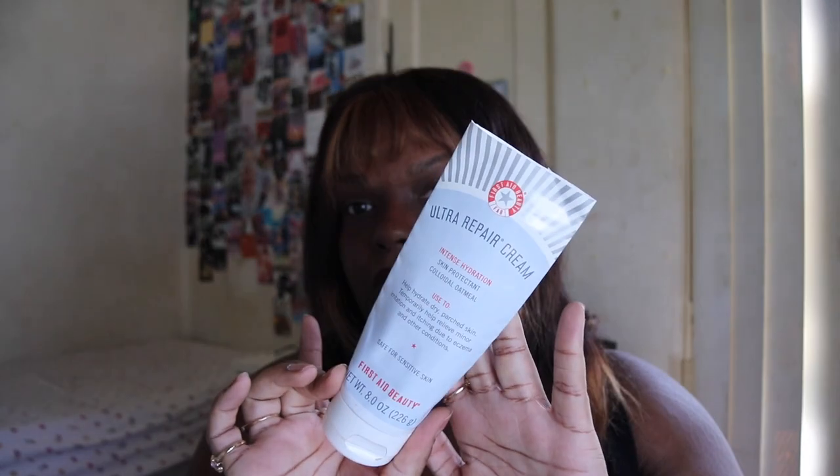Next up we have the First Aid Beauty Ultra Repair Cream — this is the jumbo size and it lasted me almost a year. This is my favorite moisturizer, I use it every day. I want to try the one with the pump next. If you have really dry skin, get this.